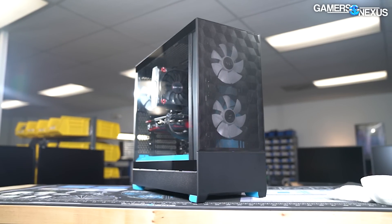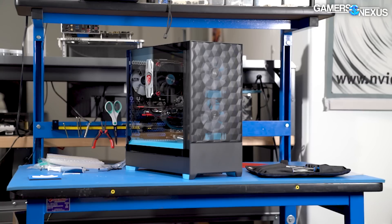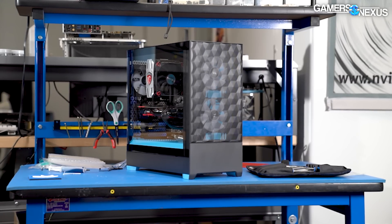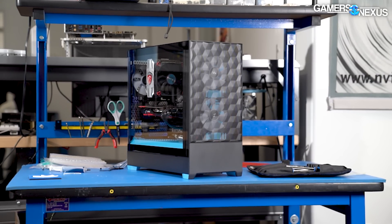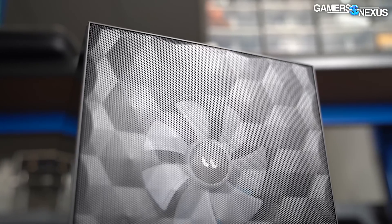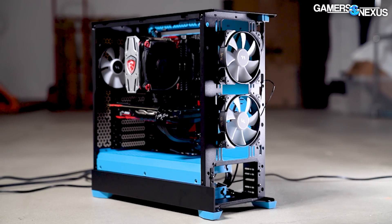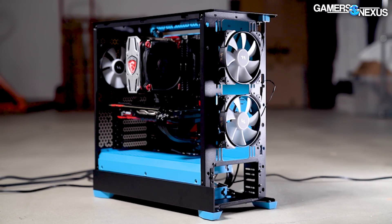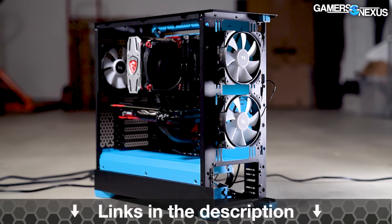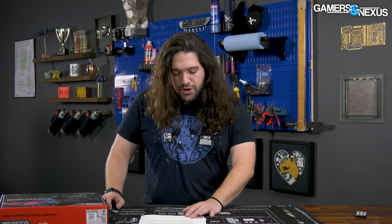This video is brought to you by Fractal and the Pop Air cases. The Fractal Pop did well in our recent review, performing admirably thermally while also offering unique color variations for the chassis body. The Fractal Pop Air is a relatively compact mid-tower while still offering ease of installation features, and it even has optional 5.25-inch mounts for those who still use front panel hardware like optical drives. Learn more at the link in the description below.